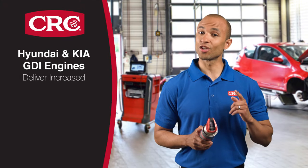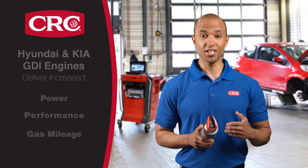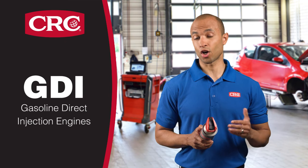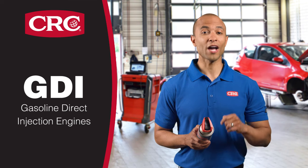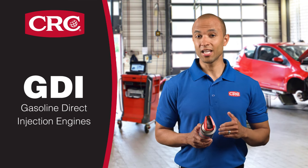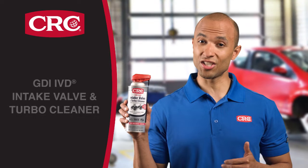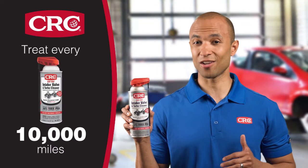Hyundai and Kia GDI engines deliver increased power, performance, and gas mileage. GDI, or gas direct injection engines, are great engines, but they need a bit more periodic maintenance. If you drive one of these vehicles, this is important. Because of their design, these engines need treatment with CRC GDI IVD intake valve and turbo cleaner every 10,000 miles.